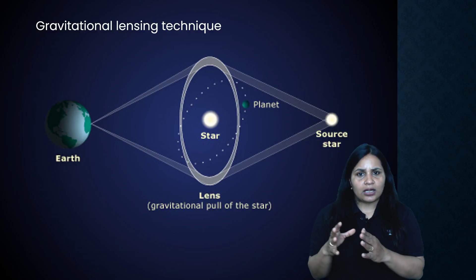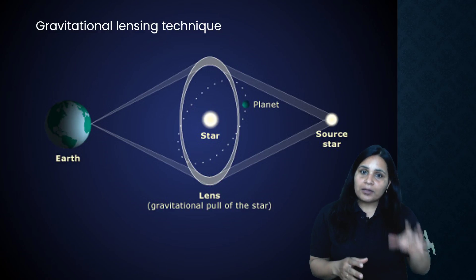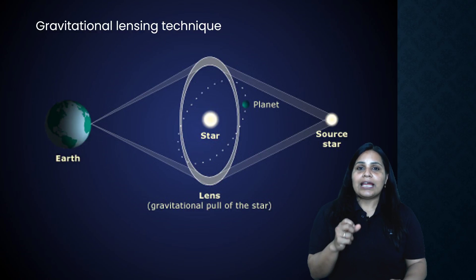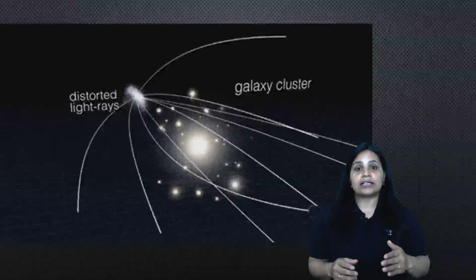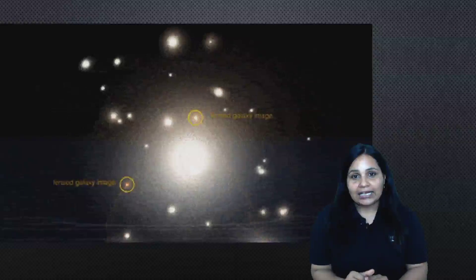Gravitational lensing is a technique used to discover new galaxies when their light or wavelength is not helpful to us directly. Invisible galaxies have strong, powerful gravitational fields. The light from another galaxy behind it gets bent by those fields. By studying that bent light, we can learn about the invisible galaxy.